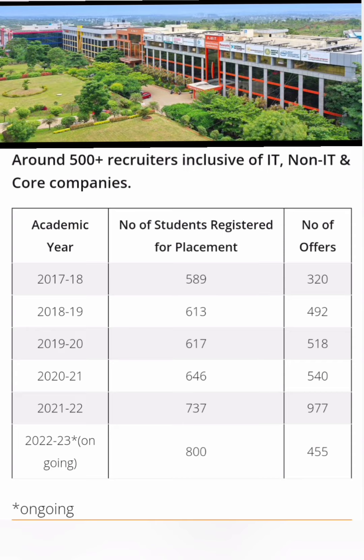Till 2022, the number of offers were 977 and the total number of students who registered for placements were 737. The total placed students were close to 550. So 977 were total offers, including multiple offers which each student received, but the total placed students were around 550 last year.